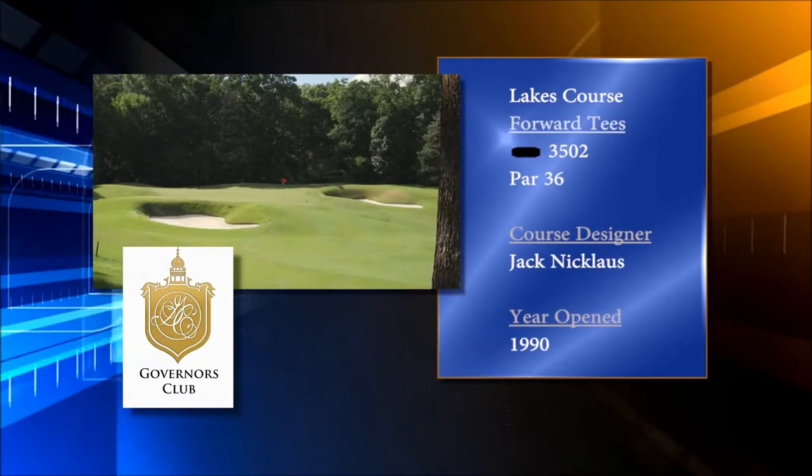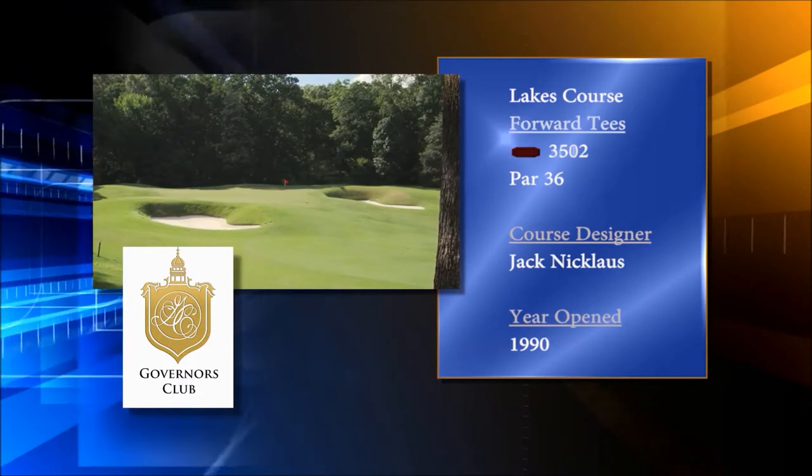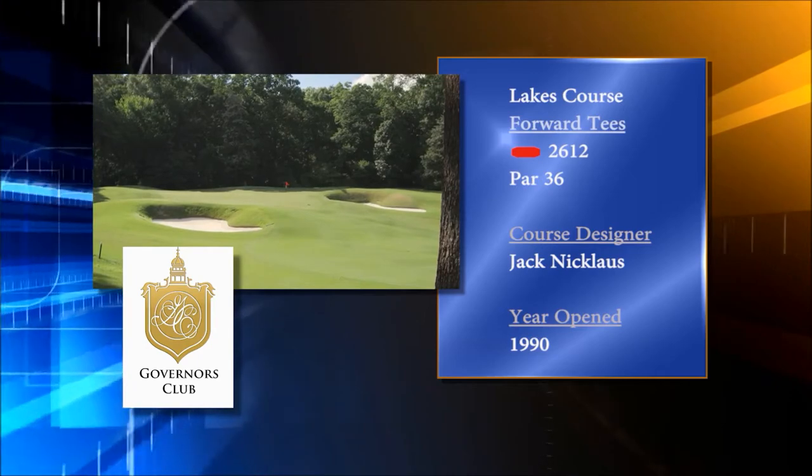For the very good ball striker, the back tees play at just over 3,500 yards. Moving up to the forward red tees reduces the length down to 2,612.